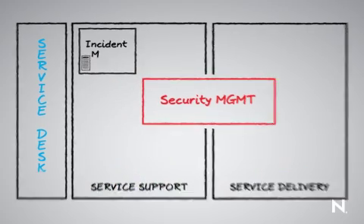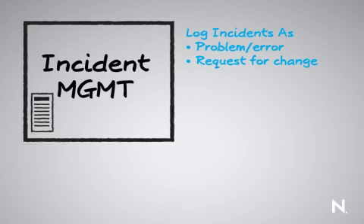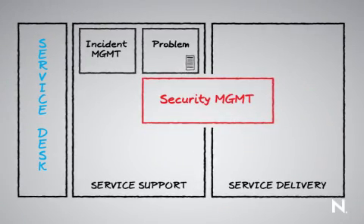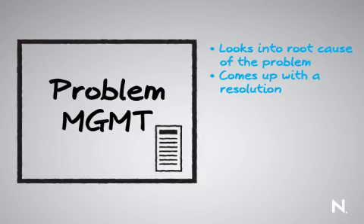It then moves to incident management. This means we log this as an incident regardless of whether or not it is classified as a known problem, a known error, or simply a request for change. If it is a problem or a known error, it then moves to problem management, where we look into the root cause and come up with a resolution.